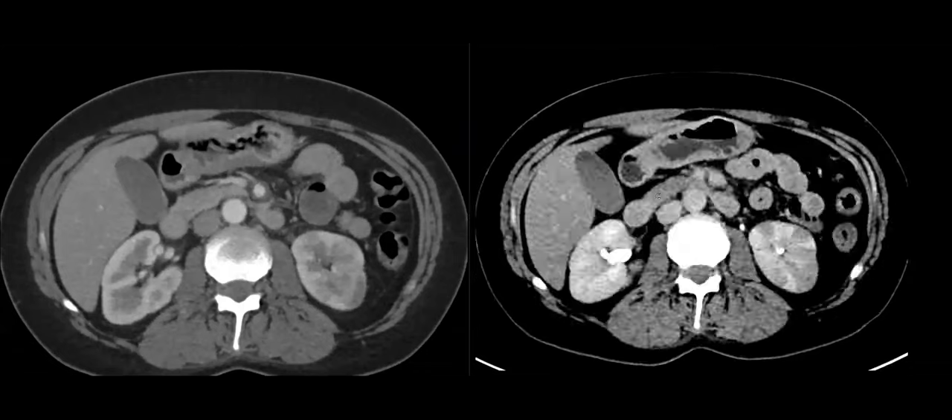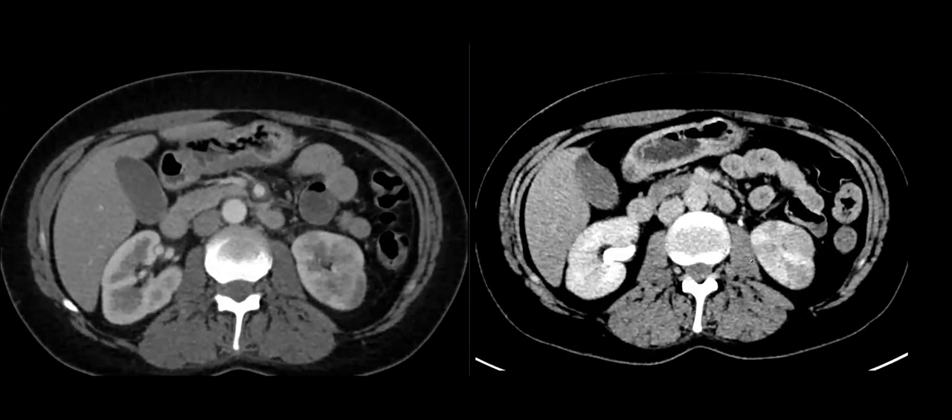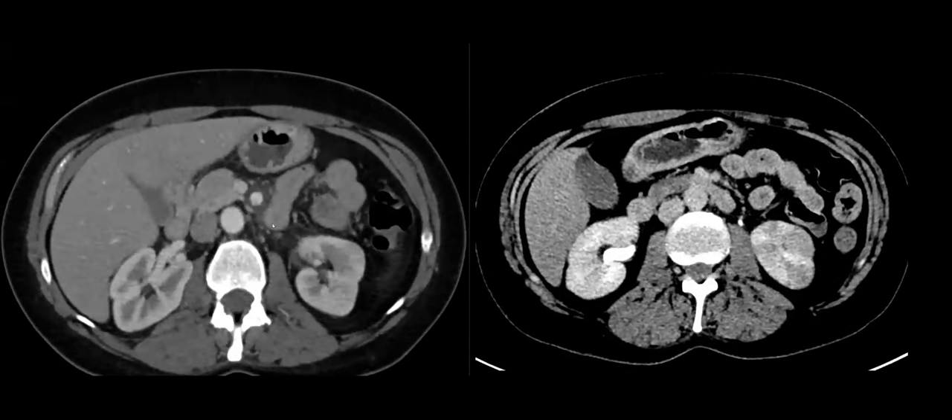I wondered if anything caught your eye in one of the organs here. It's the left kidney. Yes, exactly. And if we follow this branch coming to the lower part of the left kidney, there's a lot of inflammatory stranding around it. So this is the renal vein, and this is a branch to the lower part of the left kidney, which was also involved by the process.